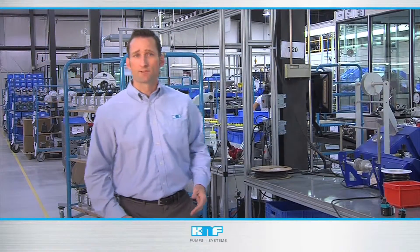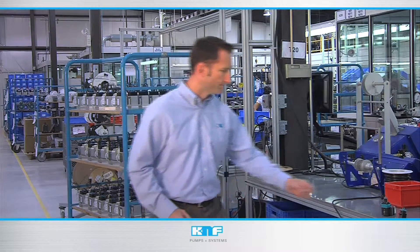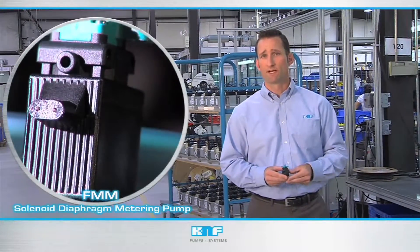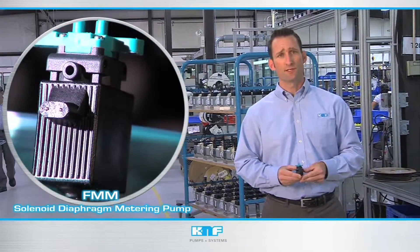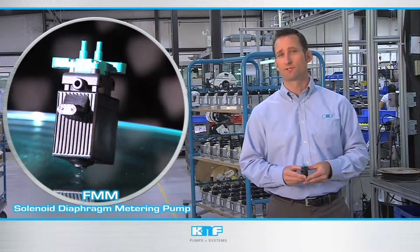Another revolutionary pump design is the KNF FMM solenoid diaphragm metering pump. Small and quiet, yet powerful and dependable, the FMM series provides industry-leading dispense frequency and adjustable stroke volume, giving OEM engineers maximum design flexibility.